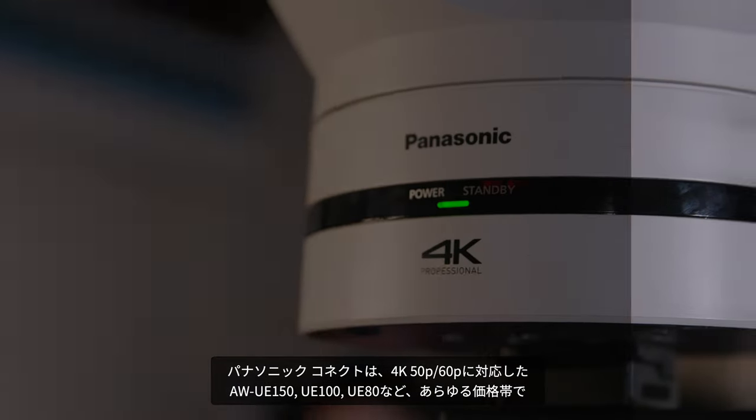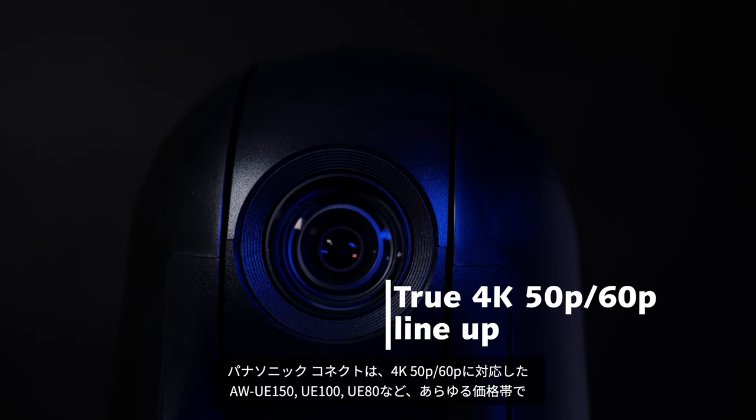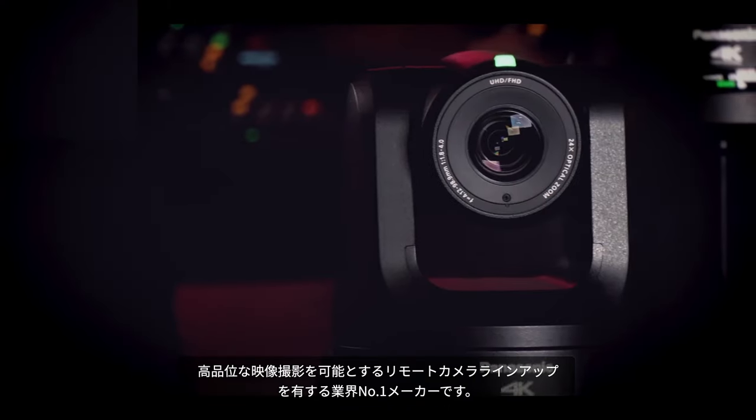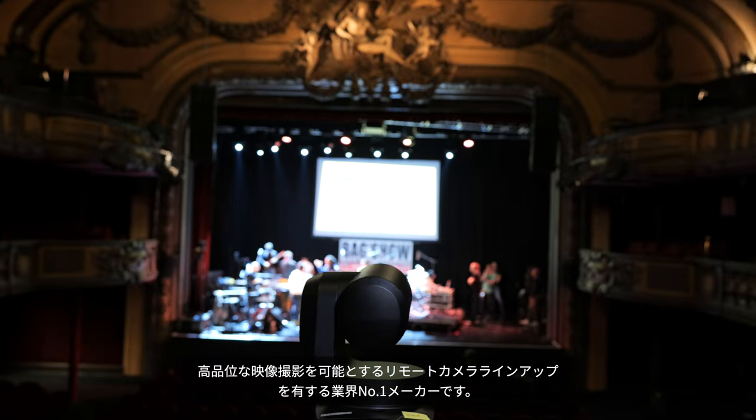Panasonic is the only manufacturer to offer a true 4K 50/60p lineup, consisting of the UE80, UE100 and UE150, ensuring best-in-class image capture at any price range.